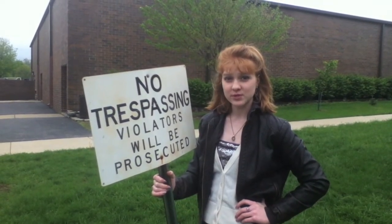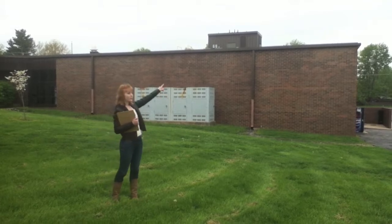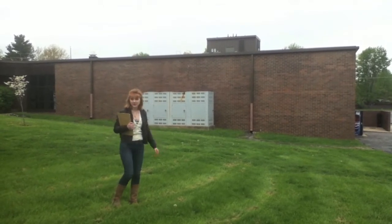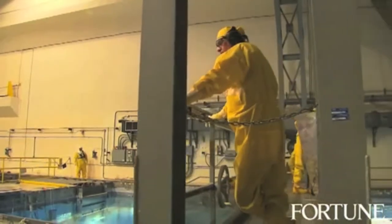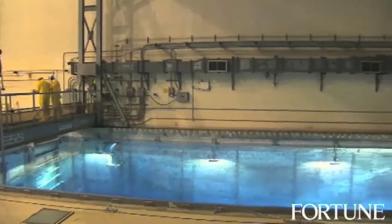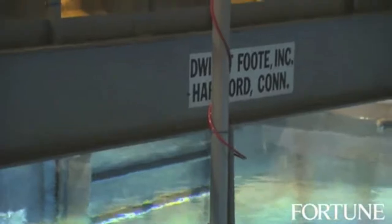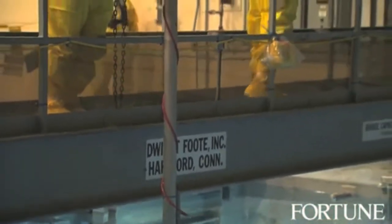Spent fuel rods are often placed in spent fuel pools, which are high security. These pools are often located right on top of the reactor sites themselves for an added measure of security. The pools are around 40 feet deep and equipped with special metal racks designed to hold the spent fuel rods for about 20 years until they are cool enough to be moved to a more permanent storage facility.